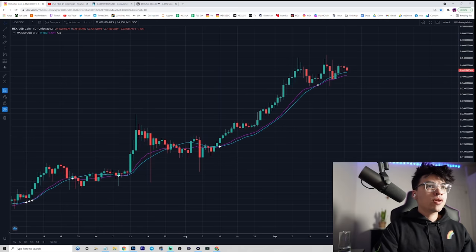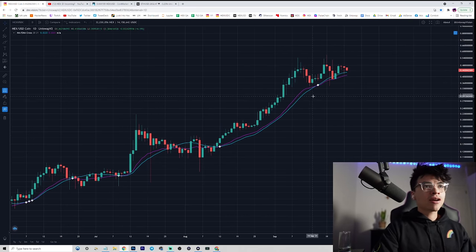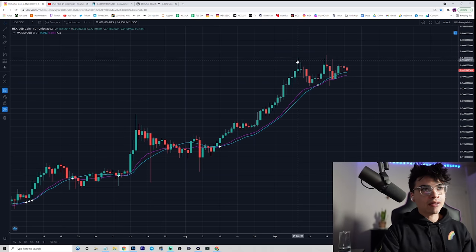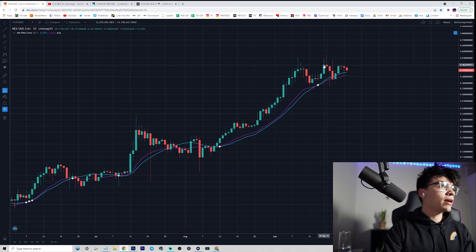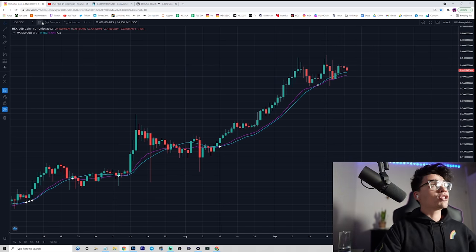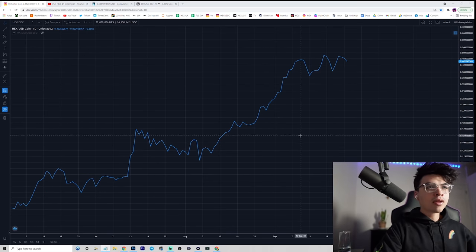Why do I say that? For a few reasons. You can interpret this formation a few ways — it's a little noisy with the wicks, but you could say this is a flat top. The flat top is around 48 cents, because that's where our all-time high candle closed at 48.4 cents. If we close a candle above that, it'll be our highest candle close ever, which can be more visually expressed by using a line chart.